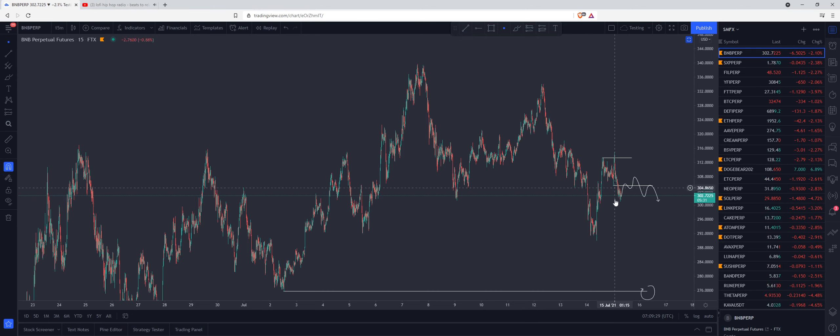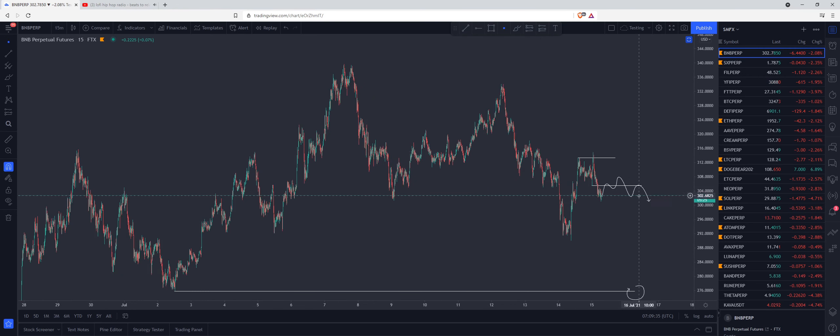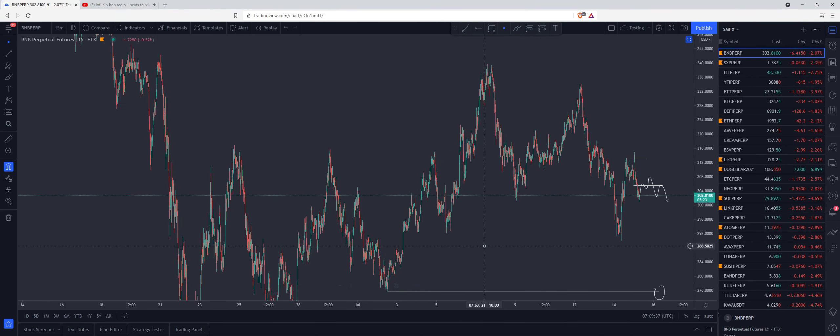Here we've taken out a bunch of equal highs, breaking below the low, forming the bearish setup. We can come up here, form another bearish setup on the lower time frames, and we should be good to take out this low here.